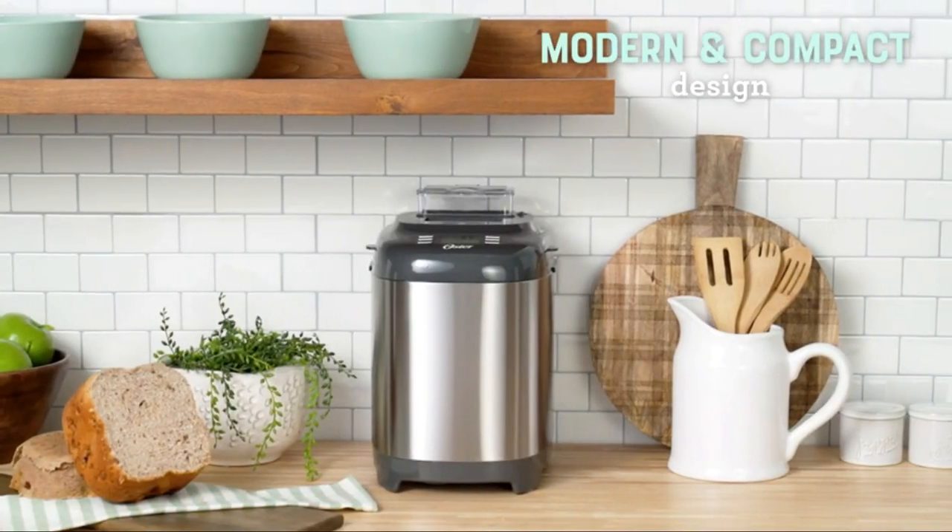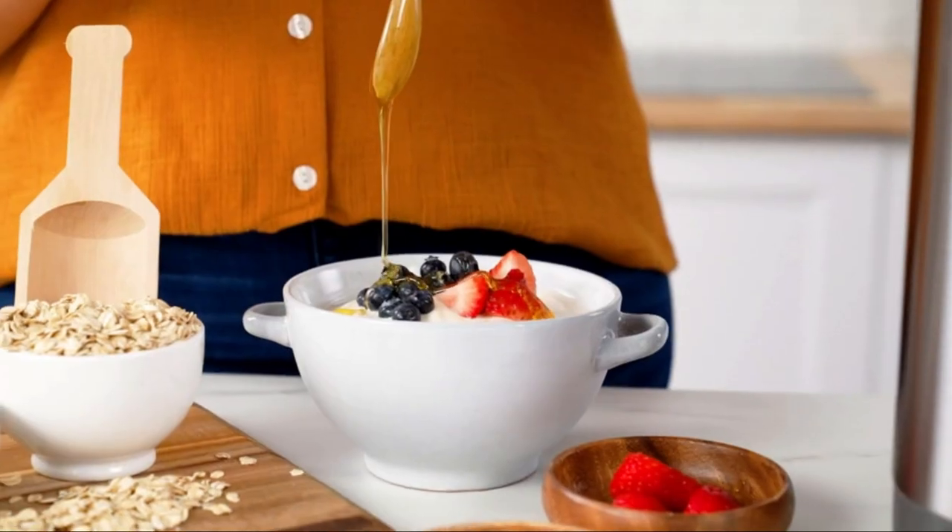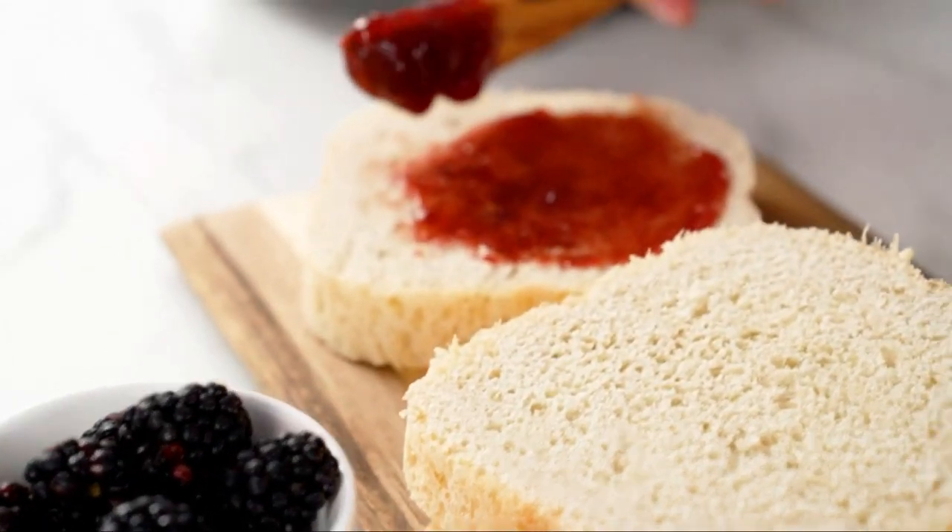With your Oster Bread Maker with Express Bake, you can even prepare cakes, yogurt, and jam.